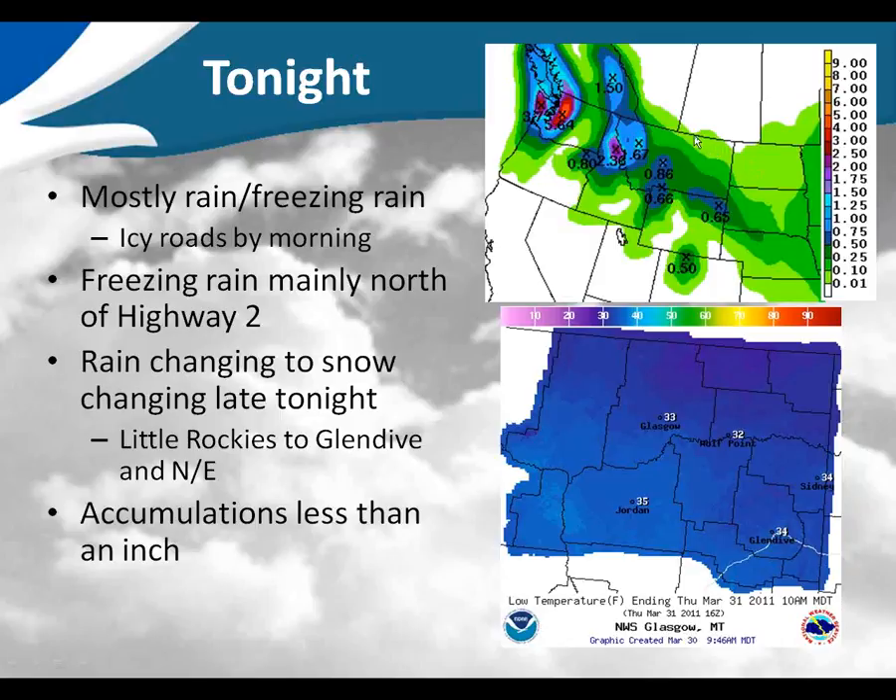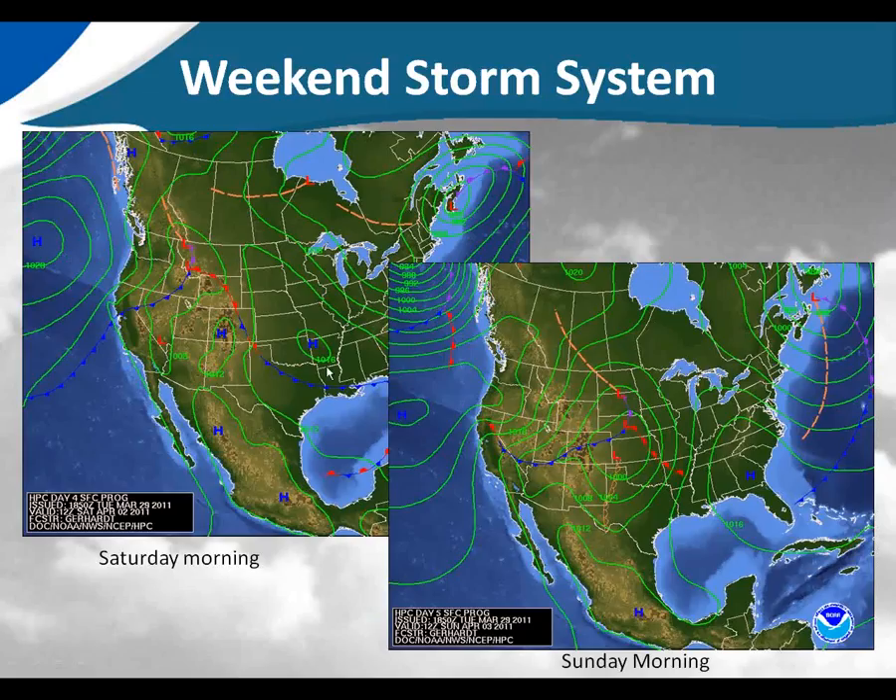For tonight we're looking at mostly rain and freezing rain in the evening with pretty icy roads by morning, especially north of Highway 2 where we would expect most of the freezing rain to occur. The rain is going to change over to snow later tonight, and that will be the snow line from the Little Rockies to Glendive and then everywhere north and east of there.